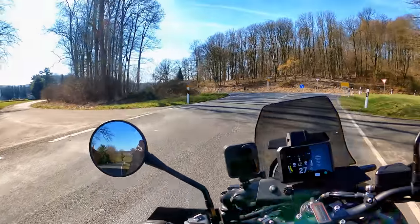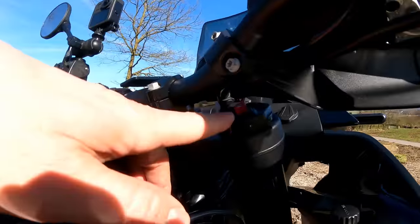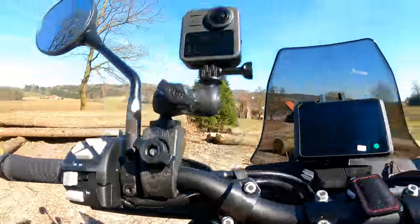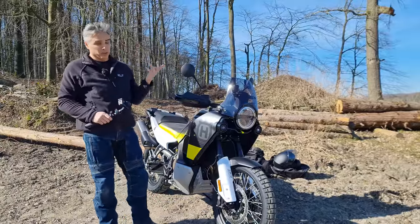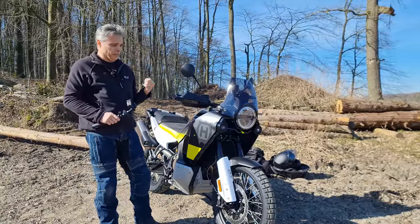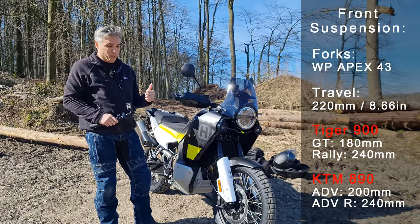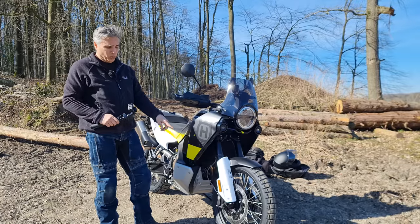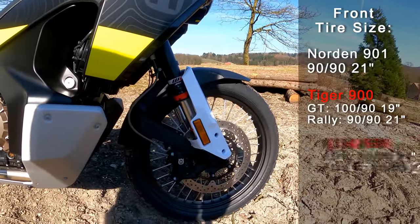Now let's go up to the chassis. You can see these are fully manually adjustable on both ends for preload, compression, and rebound — which I love. 220 millimeters of travel, which is a lot. And with that travel paired with this 21-inch front tire, look at that — that's a huge front wheel.